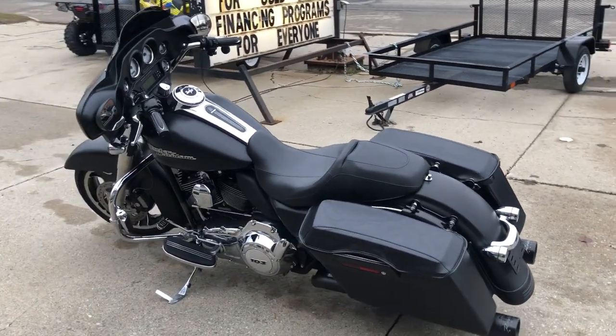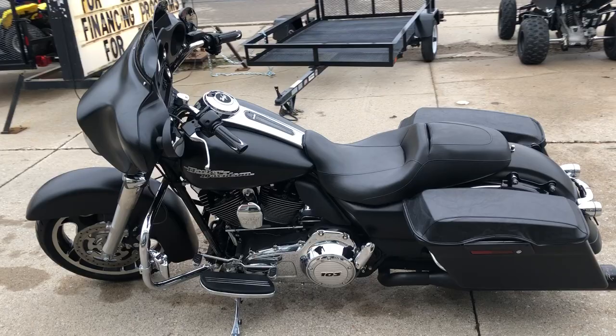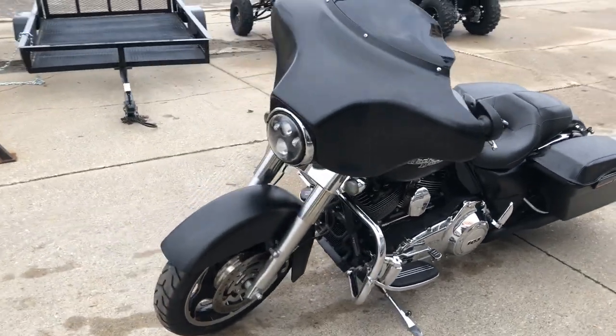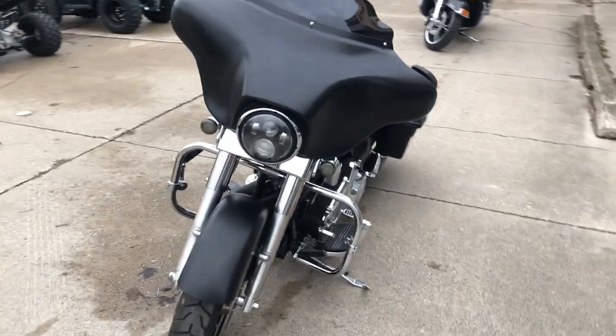Runs strong, everything works — this motorcycle needs nothing, you guys. It's just been service inspected at the dealership, all fluids have been changed, and it's ready to ride.